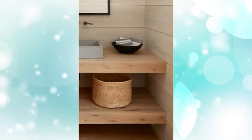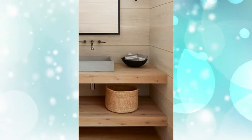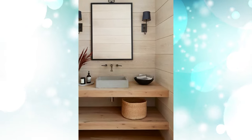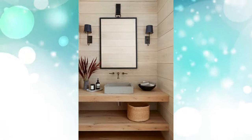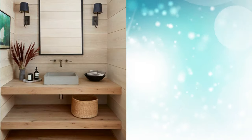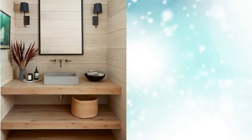7. Add a Shelf Below the Sink: In a tiny bathroom, there may not even be any wall space for extra storage. If this is the case, just build a wall-to-wall floating shelf under the sink instead. In this bathroom designed by Studio Lifestyle, the bottom shelf is used to keep a mini hamper for personal hand towels.